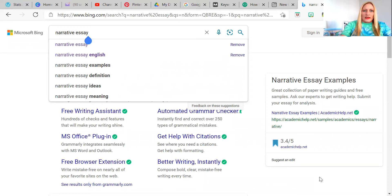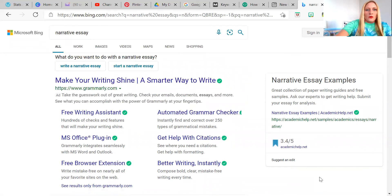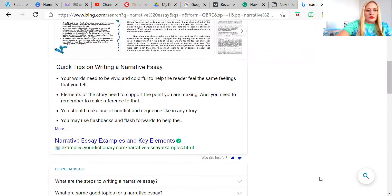A little trick that I've learned is if you plug in your broad keywords into a search engine just like this one. So we have 'narrative essay' in there, I'm going to go ahead and search. Once you hit search, you'll just scroll down and you will find what are called long tail keywords. Long tail keywords are specific keywords that people are typing into the search engine to find a specific answer. So we look at: 'What are the steps to writing a narrative essay?' 'What are some good topics for a narrative essay?' 'How to write an amazing narrative essay?' 'How to write a good narrative essay in the MLA style?'